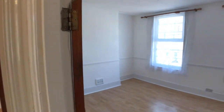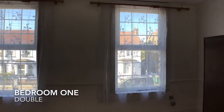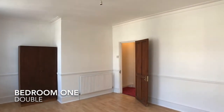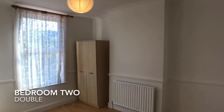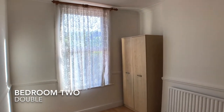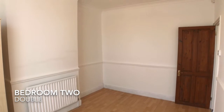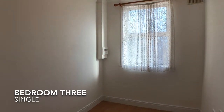On the first floor are three bedrooms. The first bedroom is at the front of the property and is a good sized double. The second bedroom faces the rear of the property and is also a double. The third bedroom is a single and faces the rear of the property.